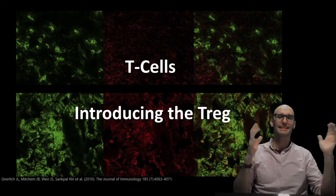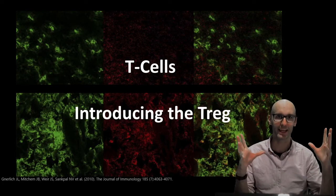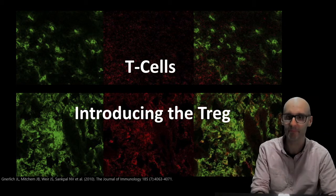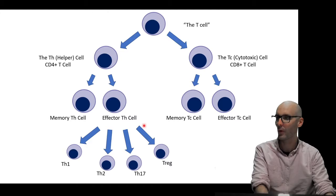Hey team, Dr. Jack Gordy here, and today I'm introducing the T-Reg, or the Regulatory T-Cell, which is a great name. And here we go, we'll have a look here.